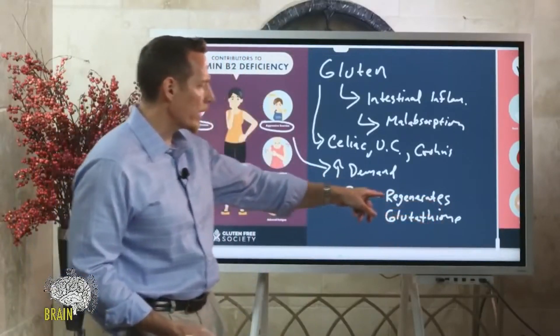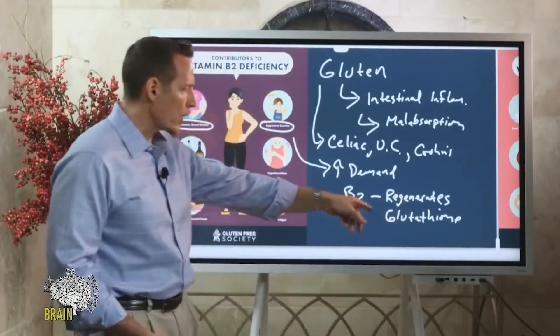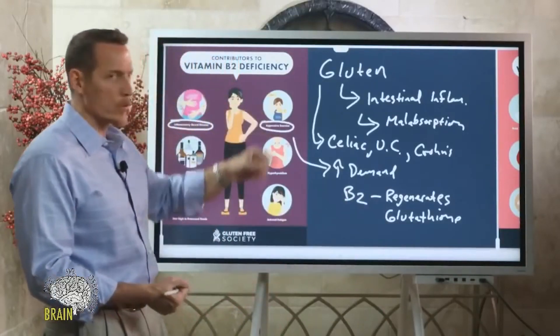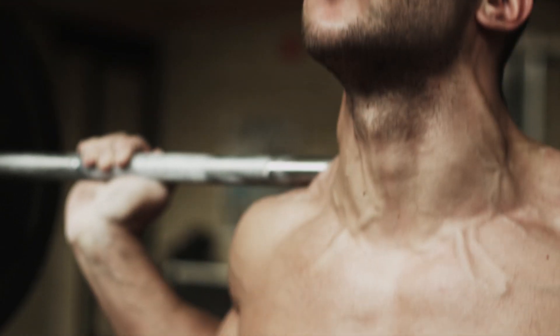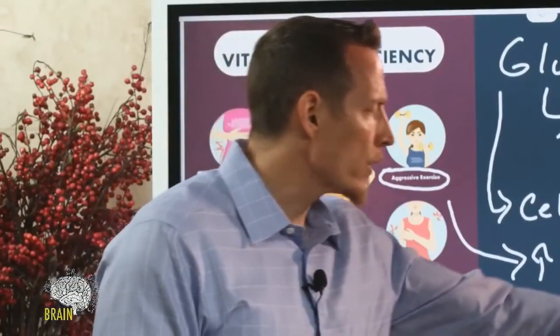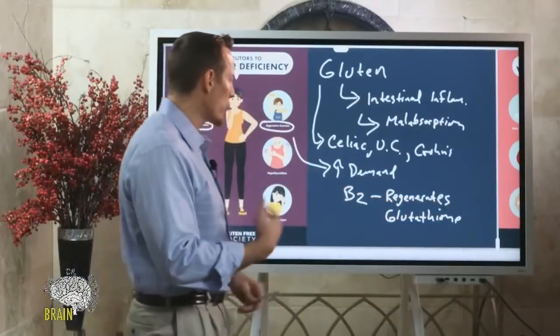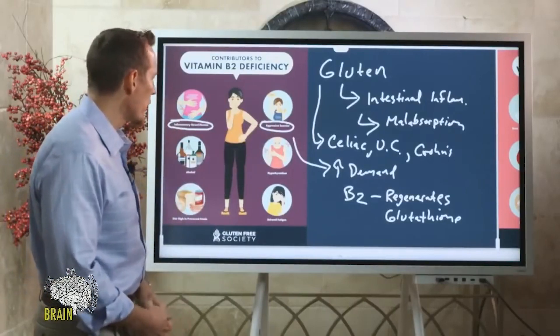Glutathione is a lot like a cell phone battery — it can be recharged. But if you run out of battery and don't have a charging cord, you're out of business. B2 is the charging cord for glutathione. Research in athletes shows that two-a-day training, heavy weights, and super aggressive exercise over long periods depletes antioxidant status, tapping into over-utilization of B2 as it tries to regenerate glutathione to protect the body from excessive exercise.